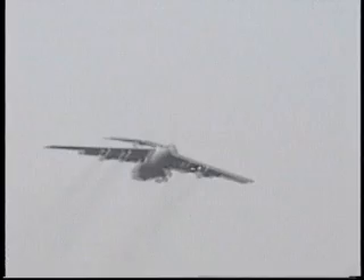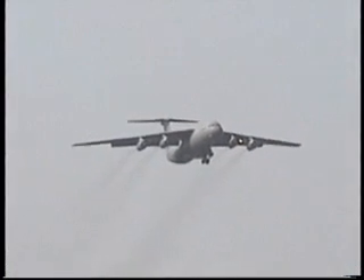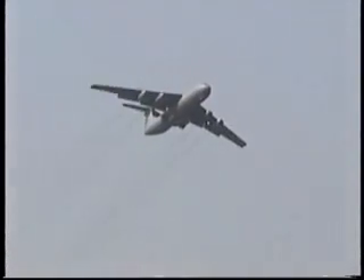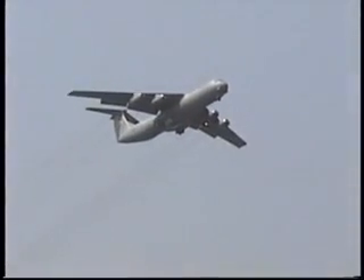And if you look out here on the left side, the aircraft is in what is called the dirty configuration — flaps are extended, the gear is extended, and he's in a very critical landing mode.